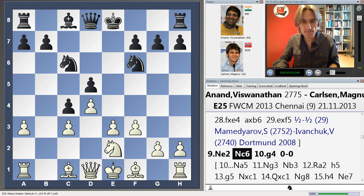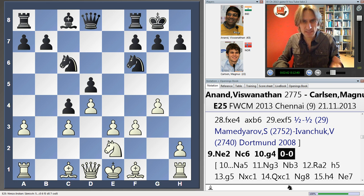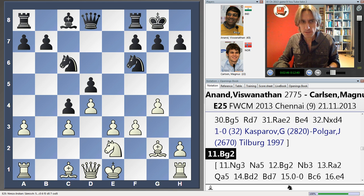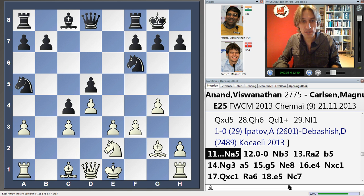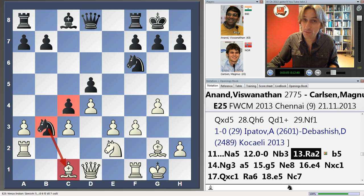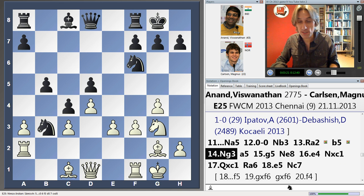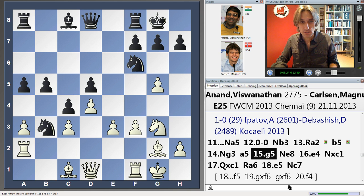Anand continued to develop his pieces, and now a really aggressive move — he starts this pawn storm on the king's side, going for black's king. Carlsen seemed to know what he was doing at this stage; he was still playing fairly quickly. Anand developed and castled to bring his own king to safety. Carlsen started this nice manoeuvre with the knight, which supports the idea of knocking out white's potentially dangerous bishop. Carlsen then started to advance his pawn majority to gain counterplay, otherwise Anand's pawn storm on the king's side would be simply too dangerous.